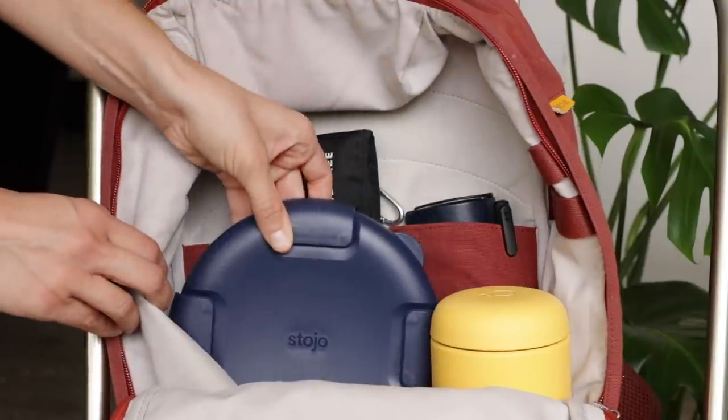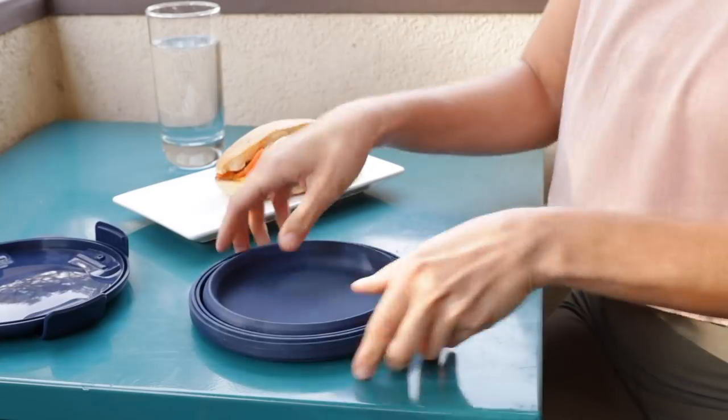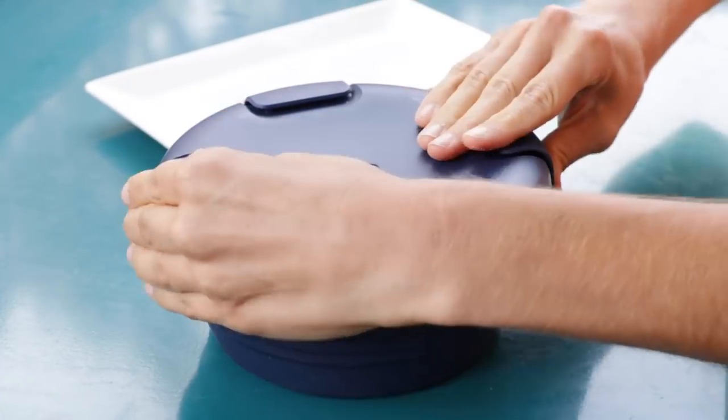I love using Stojo's reusable food containers because they are collapsible, which means you can easily store them in your bag and whip one out whenever you need it. It's lightweight and just so convenient to have on the go. I put in whatever food I don't finish at the restaurant, take it home with me, and I don't have to worry about wasting any packaging or containers that would end up in a landfill.